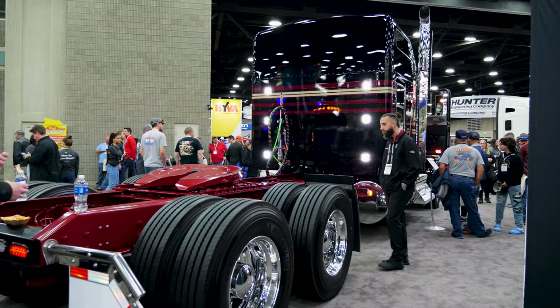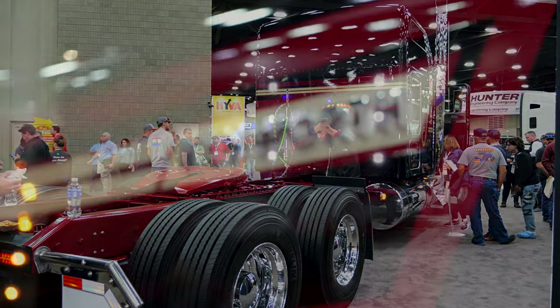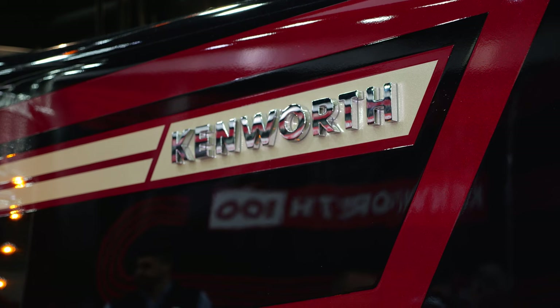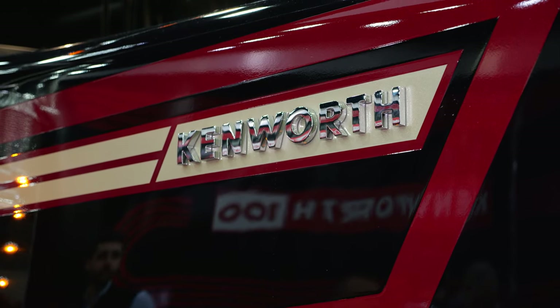This one in particular is an 86-inch studio sleeper. Some key features on the W900L Limited Edition: we've got a new word mark on the hood coming down on the side over here.